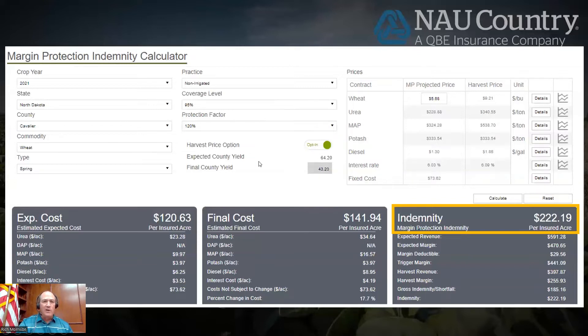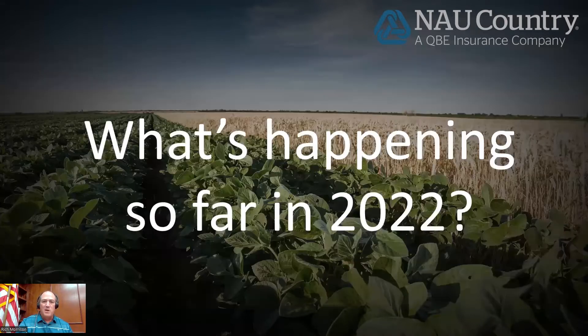Spring wheat — this is Cavalier County, North Dakota. That county went from 64 bushels expected to 43. Input costs went up from $120 to $141, and the payment would have been $222 an acre. So even with the wheat price going up, because input costs went up as well and the yield dropped, we saw some significant payments. There were also some corn counties that saw $200 to $300 an acre payments as well. A lot of it depends on yield, but a lot depends on prices, and we did see the impact of the inputs that year.